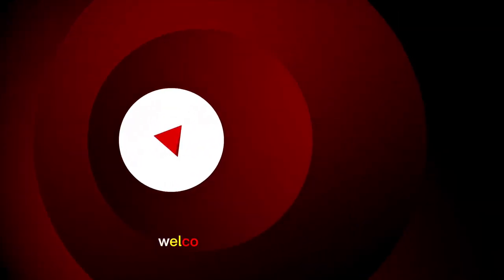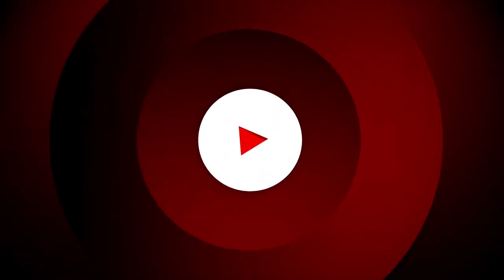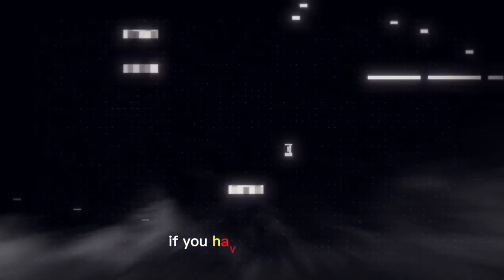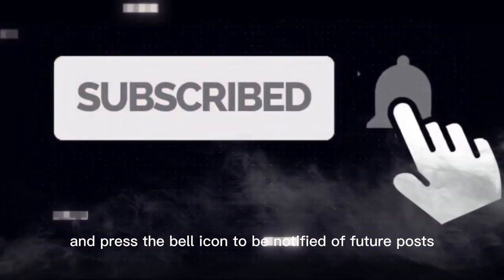What's up my average med students, welcome back to another episode. Today we're going to be covering pediatrics from the Zanke Step 2 deck. If you haven't already done so, please hit the subscribe button and press the bell icon to be notified of future posts. Happy studying.